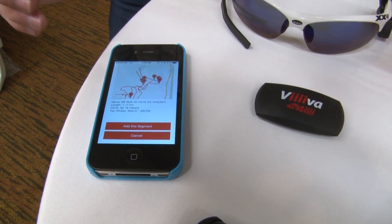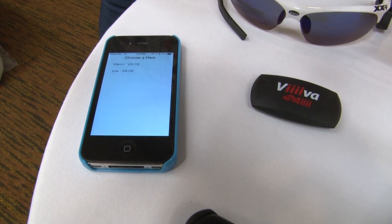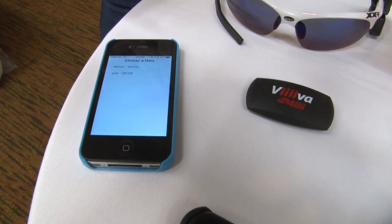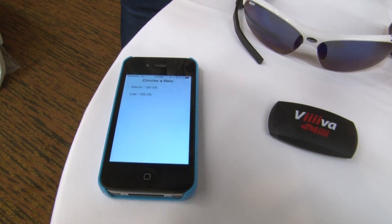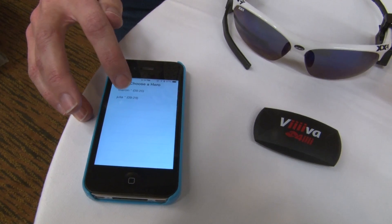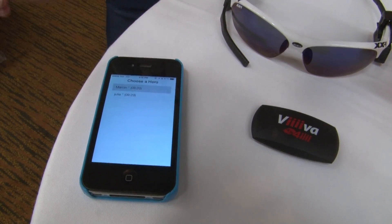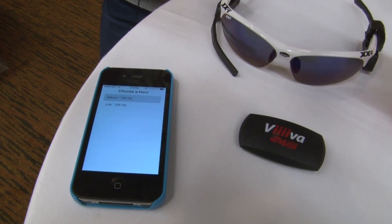I'm going to add this segment, and when I add it, it says 'choose a hero' — this is the leaderboard for that segment. In this particular case there are only two people that have ever done this segment, so I'm going to compare myself to number one: Marson. The app is now downloading Marson's data file from Strava, and then it's as simple as that.